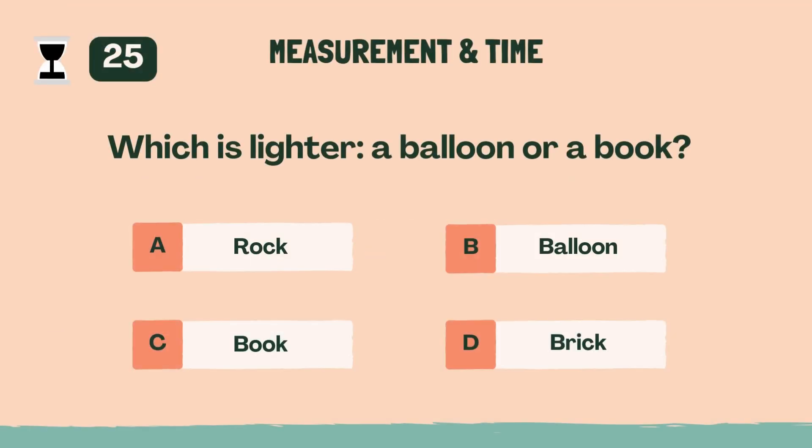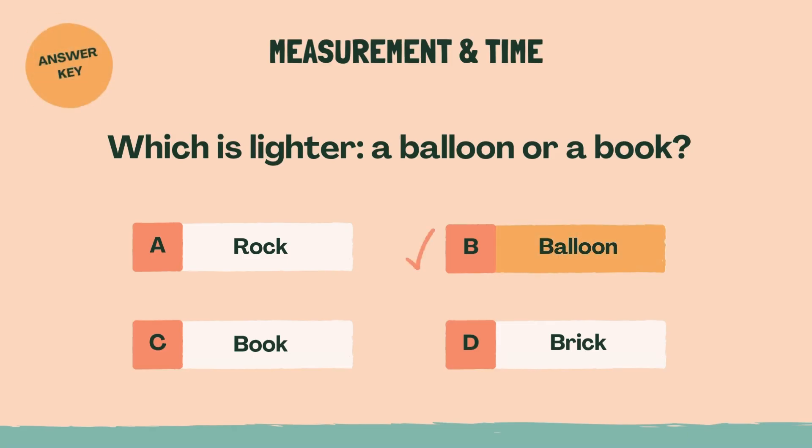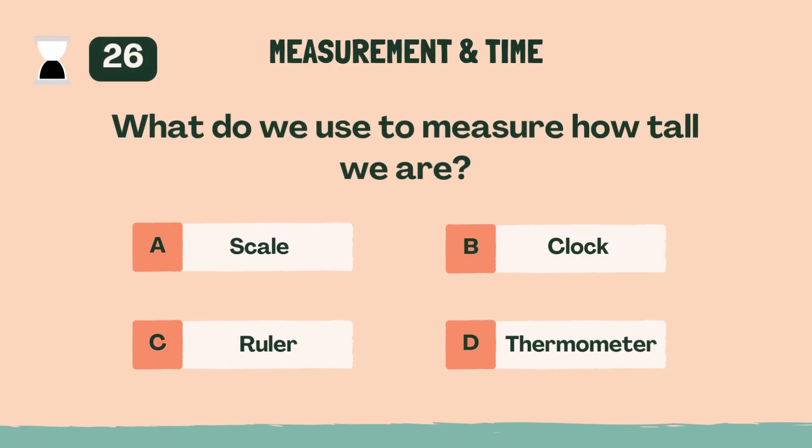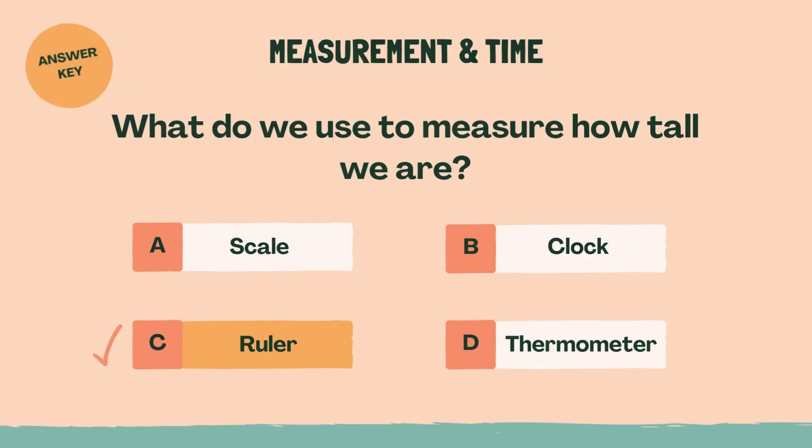Which is lighter — a balloon or a book? Answer: B, balloon. What do we use to measure how tall we are? Answer: C, ruler.